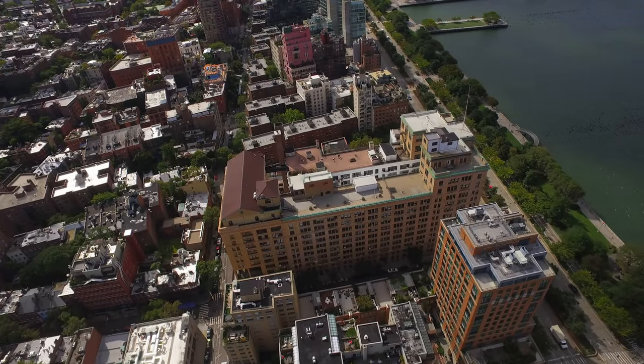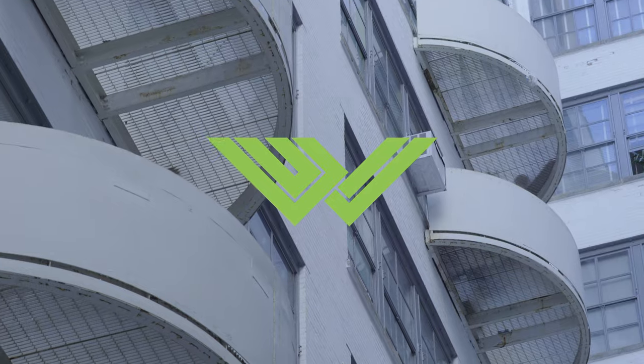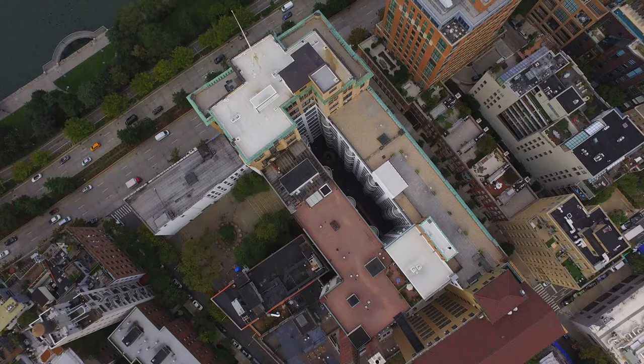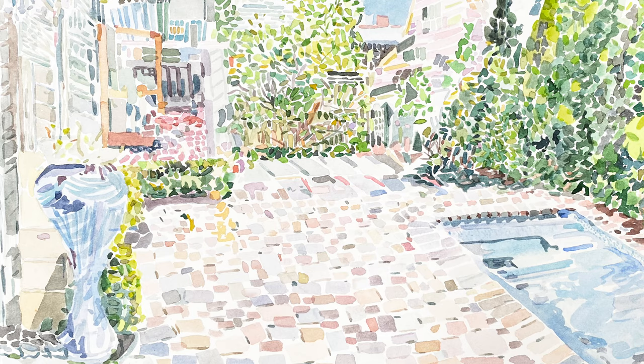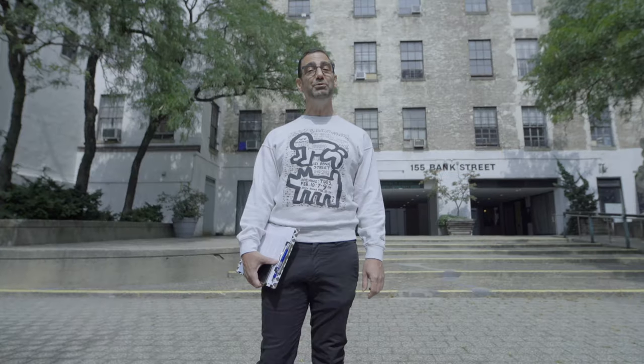On behalf of our board, our residents, and Open House New York, welcome to Westbeth Artist Housing, the largest artist community in the country, if not the world. My name is Roger Bremen and I'm president of the Westbeth Artist Residence Council. I'm also a visual artist living in the building and I've been here since 2009.